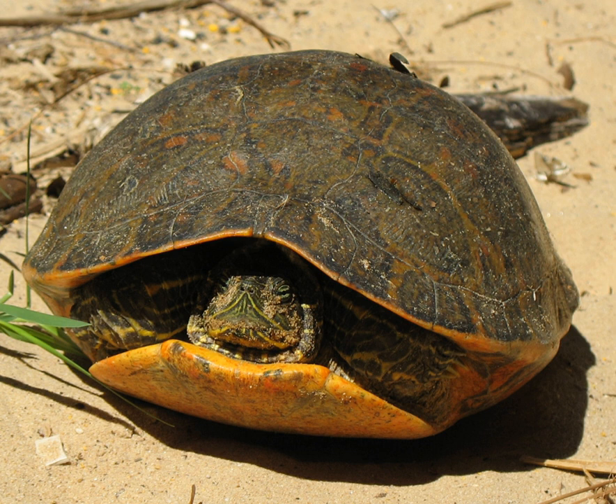The red-belly inhabits the fresh to brackish waters of the Mobile-Tensaw River Delta in Mobile and Baldwin counties. It feeds on aquatic vegetation and can be found sunning itself on logs.